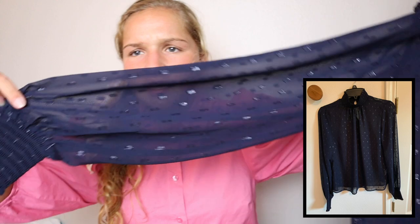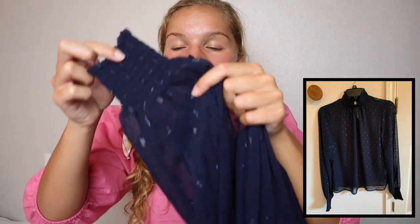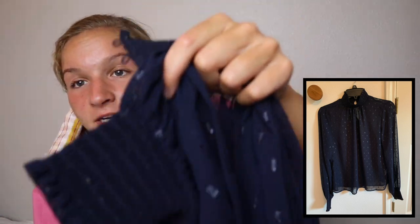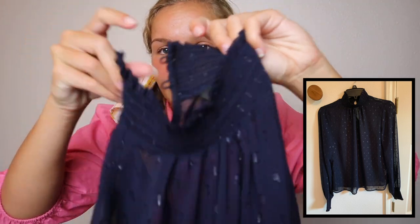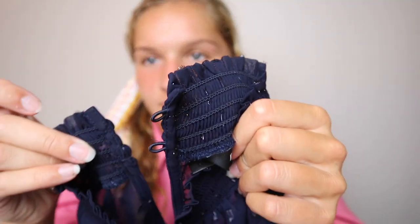Next, I went into Express. I got this dressy navy top — it has little shimmery navy spots in it. I love these kind of sleeves; I think they're so classy and dressy. It has buttons in the back. Express had all their tops for ten dollars, which was amazing.